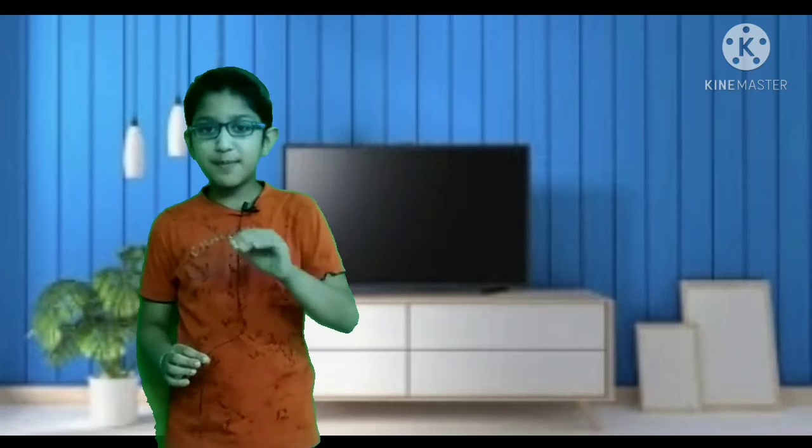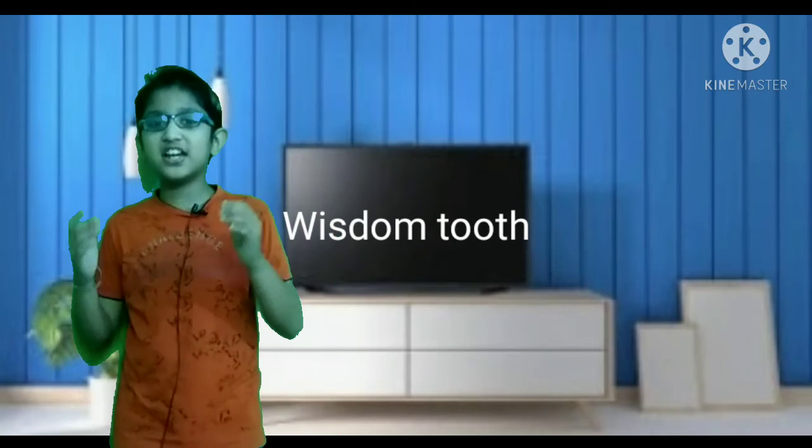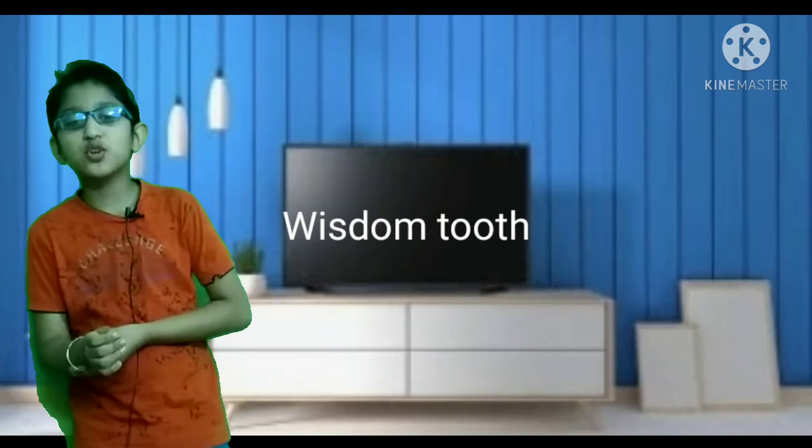Friends, then there will be third molars. Third molars are not very common. Friends, there are third molars which we call wisdom teeth, and we also call them actuals.